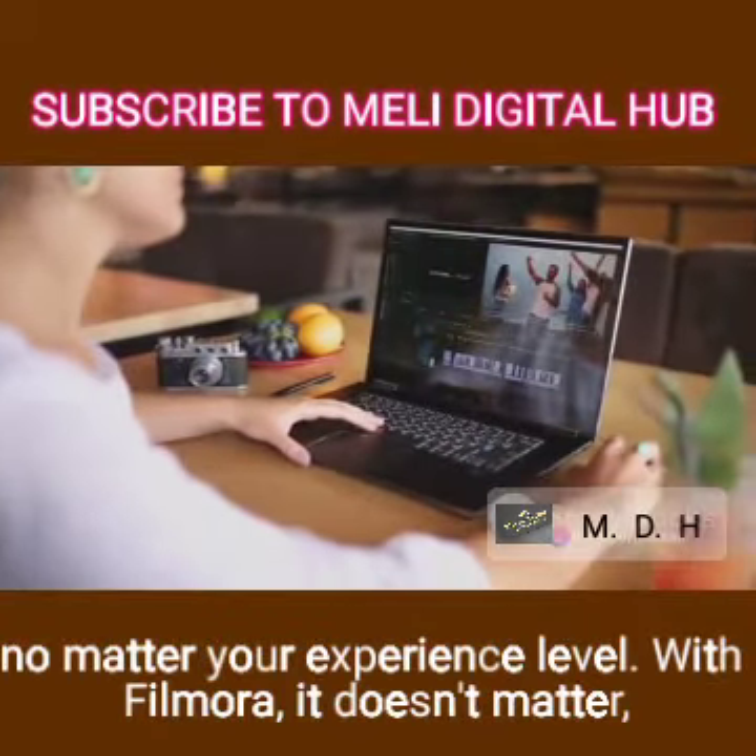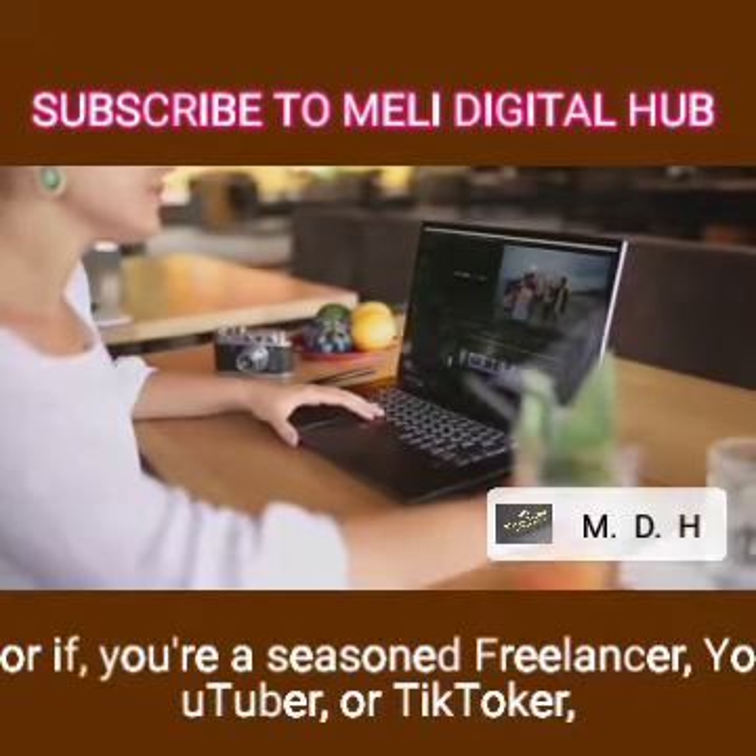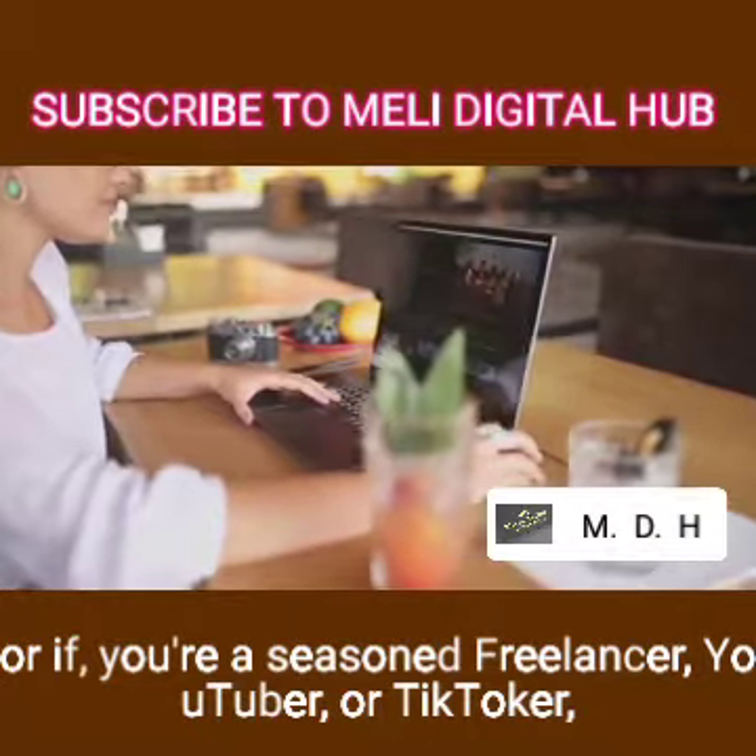With Filmora, it doesn't matter if you are just cutting your teeth in video editing or if you're a seasoned freelancer, YouTuber, or TikToker — this tool has something for everyone.